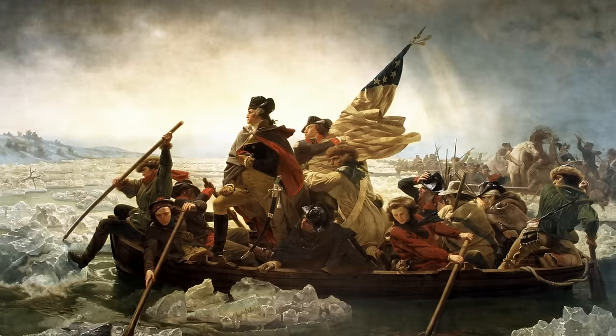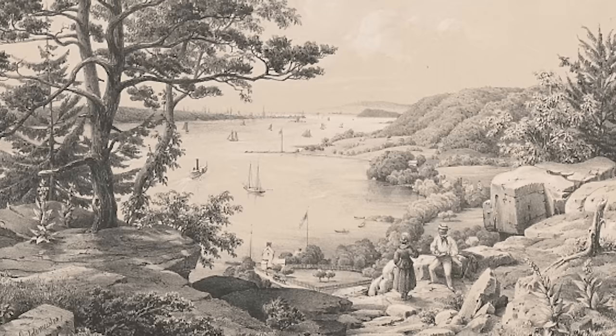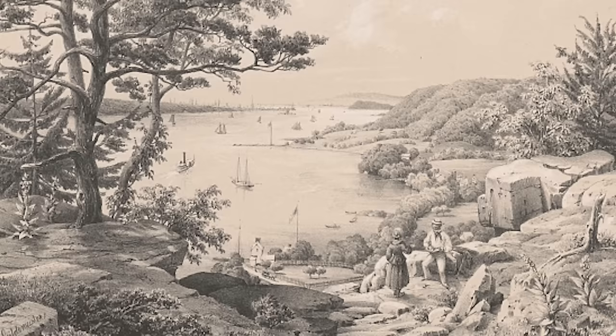During the American Revolution, the Continental Army retreated from Fort Washington, New York, across the river to Fort Lee, which gives its name to the town at the western end of the bridge. Hence, this water has a strong historical importance to America.